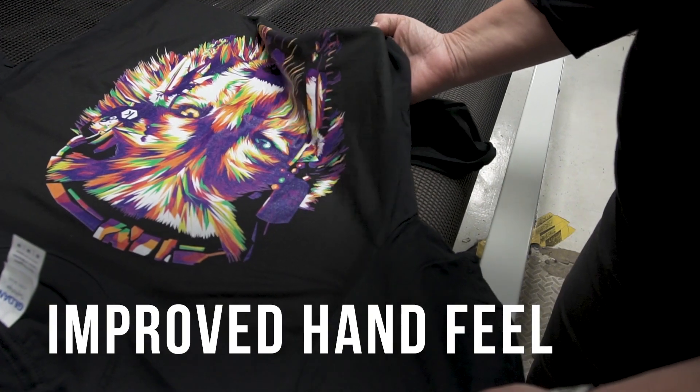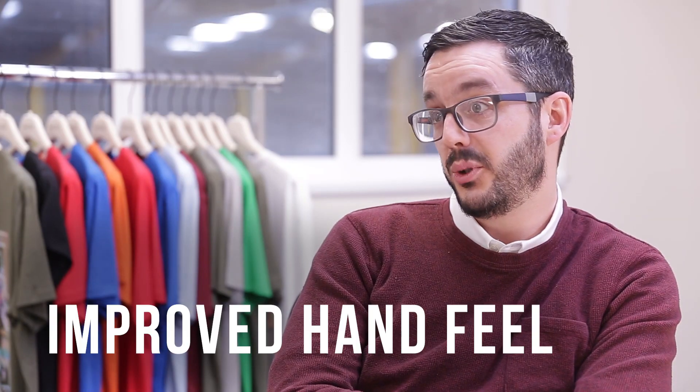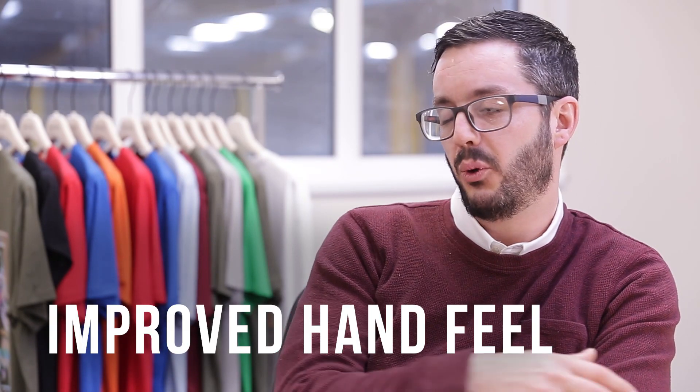I think the main goal of the HD technology, from what I understand, is the improved hand feel. The HD platform is certainly a lot closer to the screen print technology that the industry is used to. I think it's made a massive leap forward on that front.